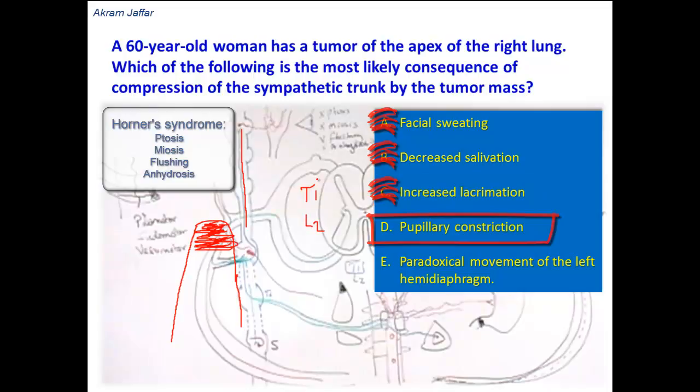Pupillary constriction — this is the correct answer. The pupil has both a dilator pupillary muscle and a sphincter pupillary muscle. The dilator pupillary muscle is supplied by sympathetic fibers, while the sphincter pupillary muscle is supplied by parasympathetic fibers. So if the sympathetic fibers are destroyed, there will be an overflow of parasympathetic innervation, resulting in pupillary constriction.